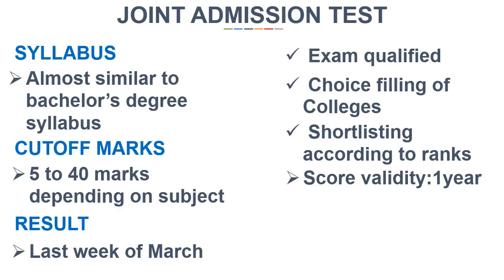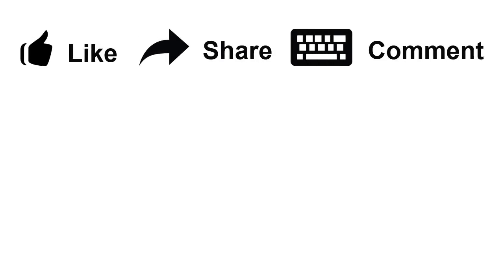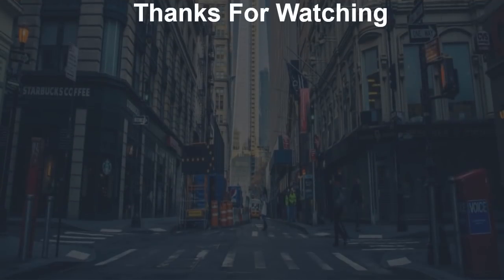The validity of IIT JAM score is 1 year, which means if you have cleared JAM in a particular year but left the seat, you will not be able to get admission after that particular session on the basis of JAM score. So hurry up, fill the forms, and start studying — wishing you all the very best. If you find our videos helpful, please like, share, and comment on how we can improve. Don't forget to subscribe, and thanks for watching.